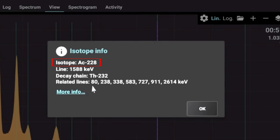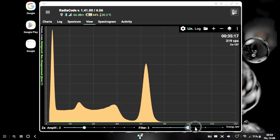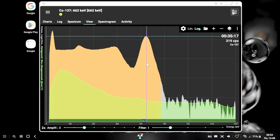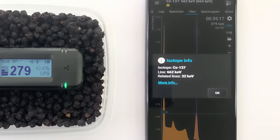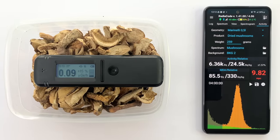With the RadioCode mobile app, the possibilities are greatly expanded and new features and updates are released regularly. Analyze your food for radioactive contamination and determine the permissible concentration with high accuracy.